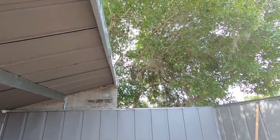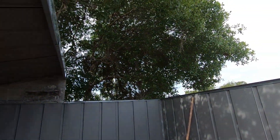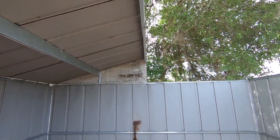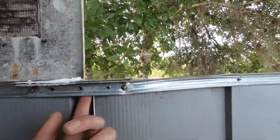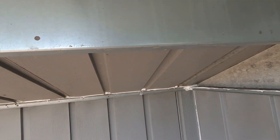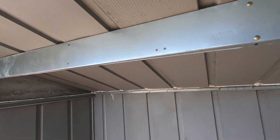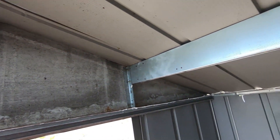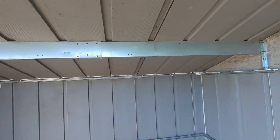I just gotta go grab the other side and put it on, then caulk everything and screw it down. Then I'm gonna head to the store and get some stuff to fill all these cracks in, same with the roof. I want it to be bug-proof and then just clean everything and make sure everything's sealed.